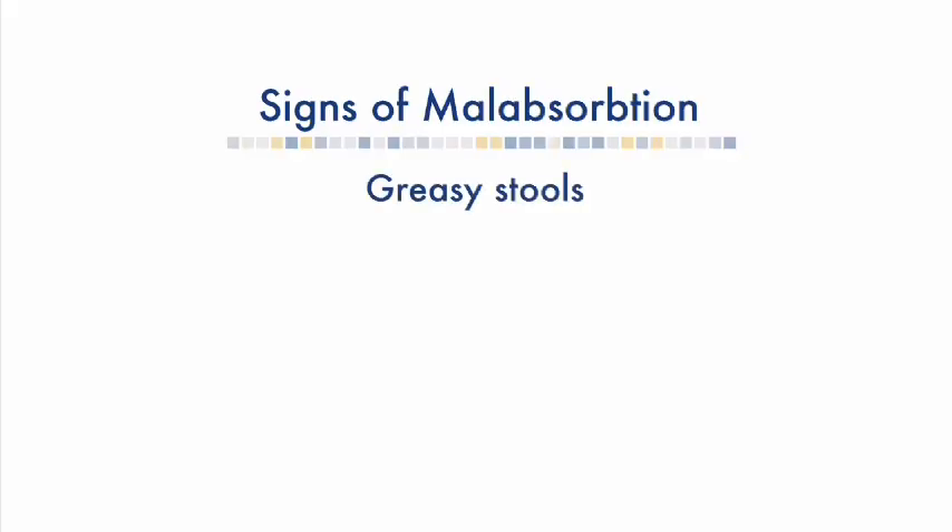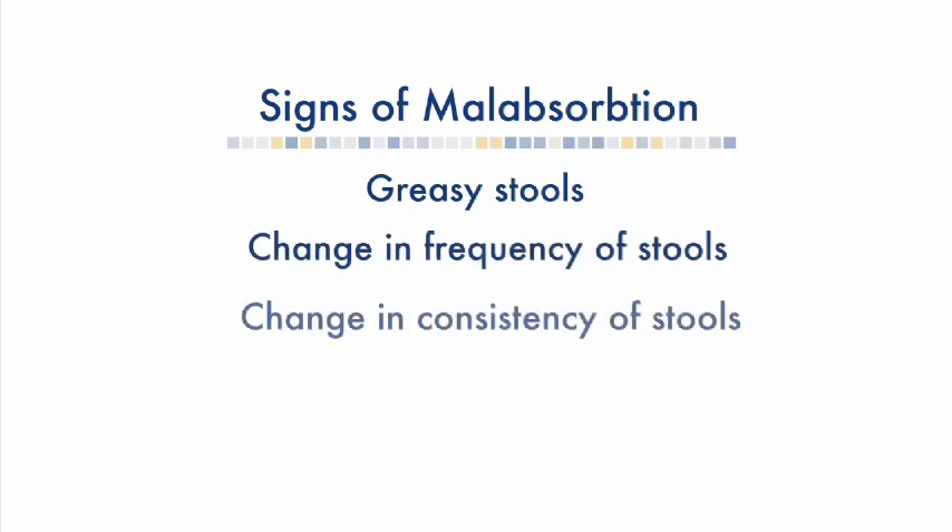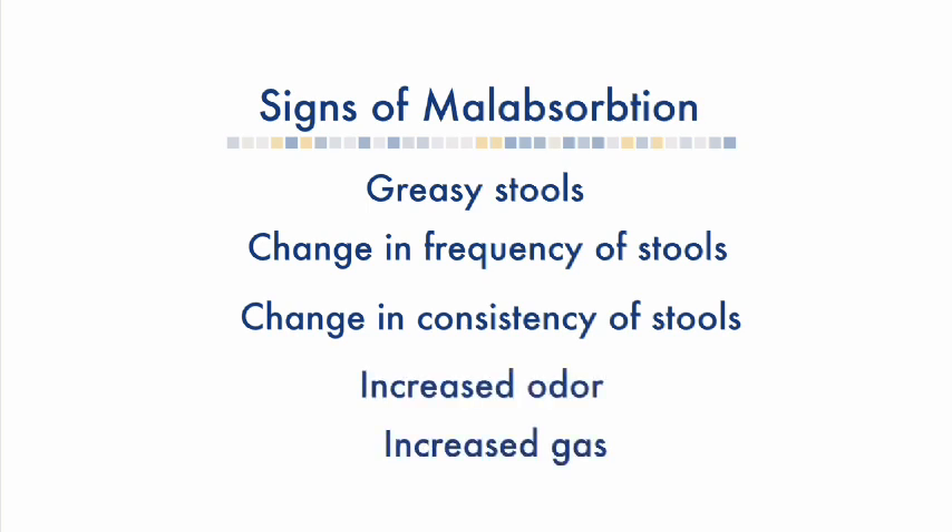What we need to know from you is: are there any signs of malabsorption? Is the stool a little more greasy than normal? How many stools are we having in a day — has that gone up? Has the stool consistency changed? Is there increased odor? And is the baby having any more gas than normal? This will help us know if we need to adjust the enzymes. If the baby is experiencing this, give us a call because we want to help you.